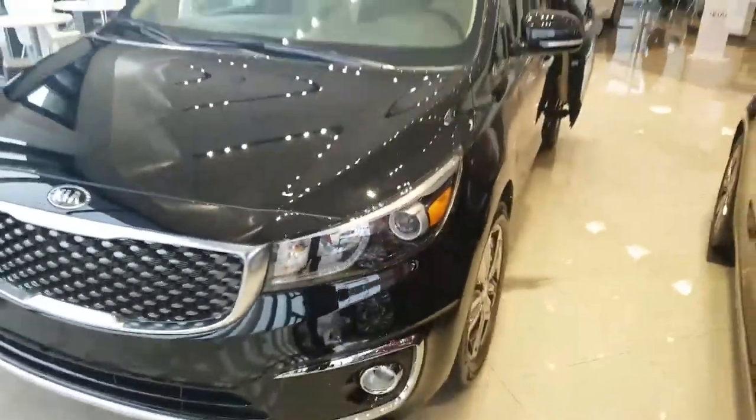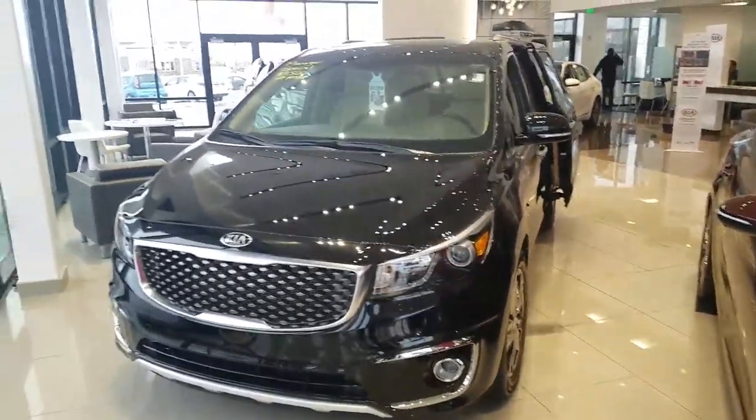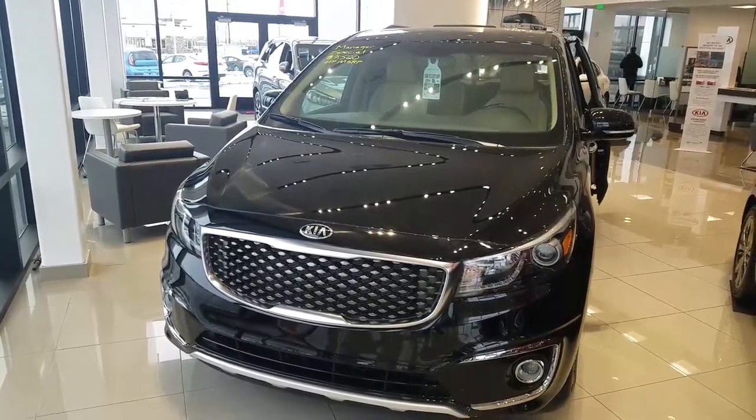Let's give you a look all around the 2016 Kia Sedona. Again, my name is Kyle. Give me a call at 801-444-2277.